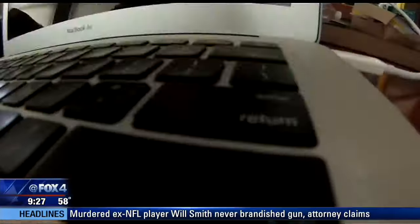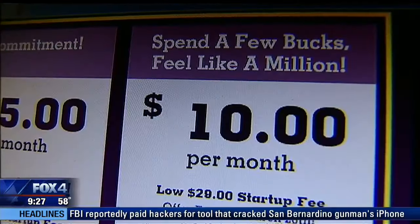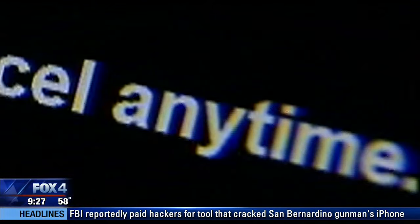Those free trials always sound like a great idea until they turn into a monthly membership that you're paying for. All too often the charges can kind of slip by — you forget to cancel. Consumer reporter Steve Noviello says stop paying for services you're not using. It happens all too often: we're fast to sign up for free trials online for internet shopping and entertainment, but just as quick to miss the cancellation. Five dollars here, nine dollars there.